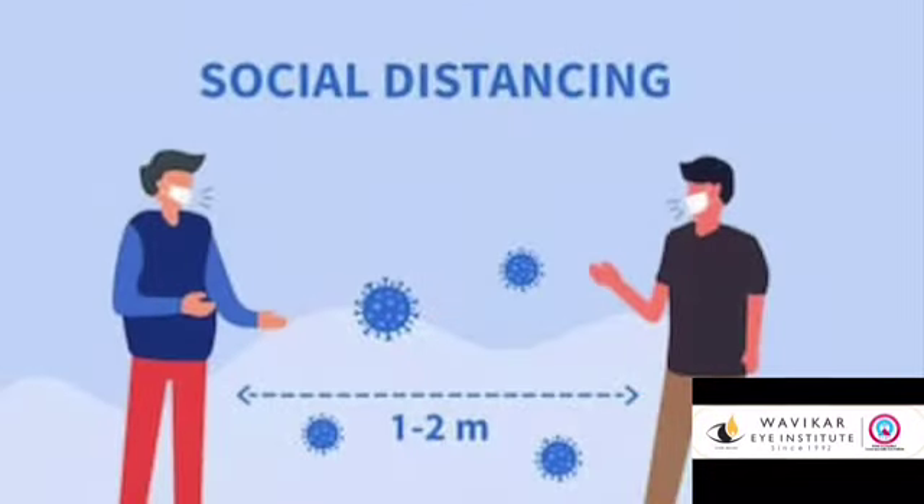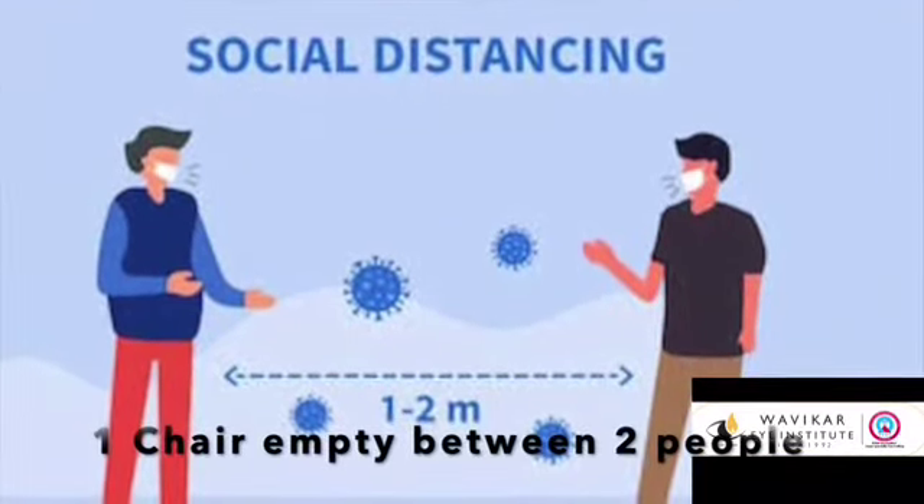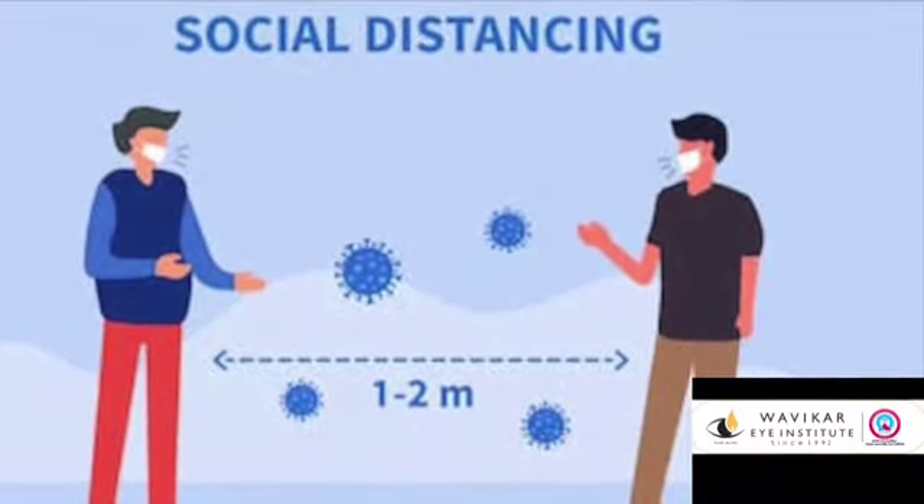To maintain social distancing, you will be made to sit at 4 feet distance from each other, which means at least one chair empty between 2 patients.